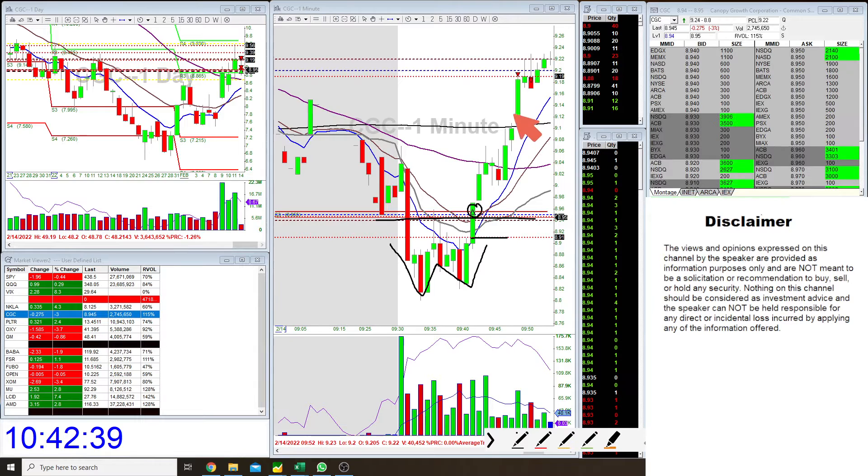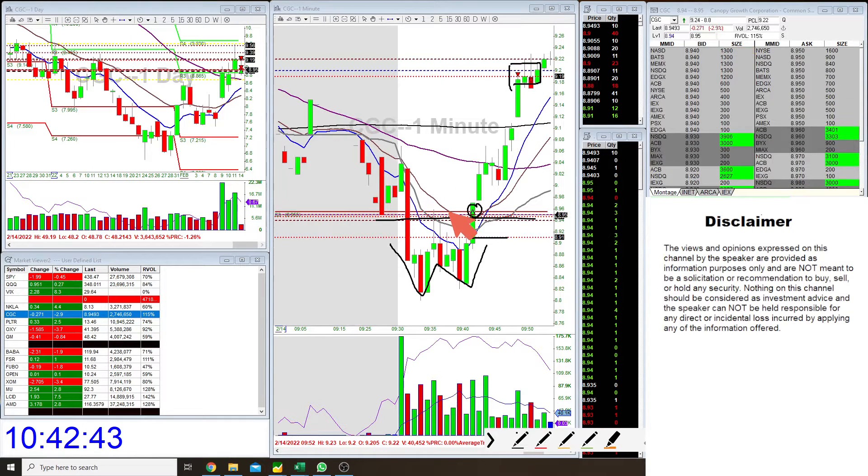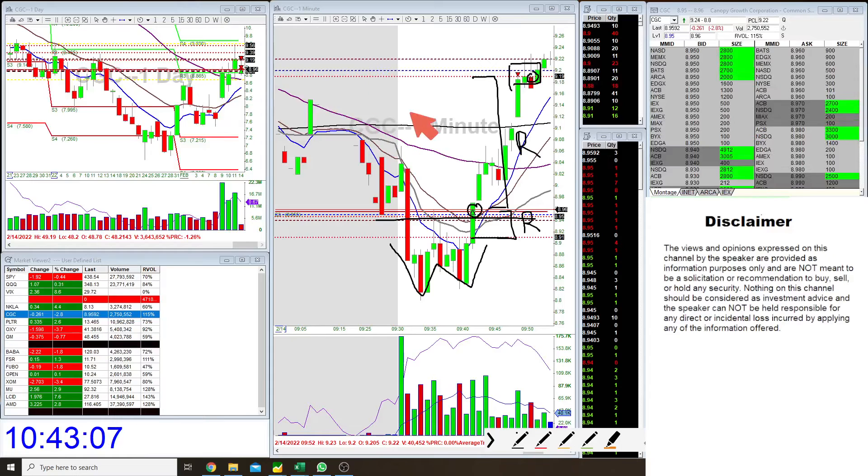I was able to get around a 3R winner on this move. Basically, I risked this amount for this kind of move, and I'll take that risk-reward any day. I took out 50% over here, and then I saw a large rejection, so I took out another 25%, leaving the last 25% to see if it wants to go higher.